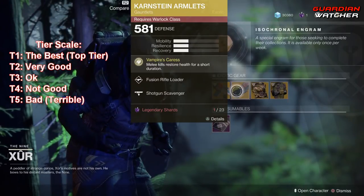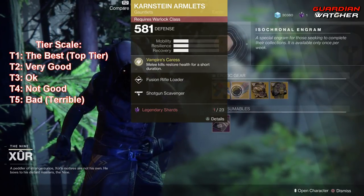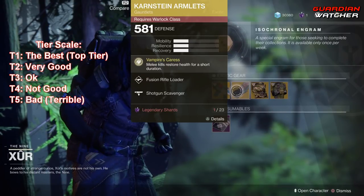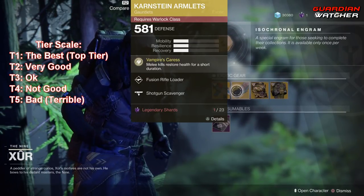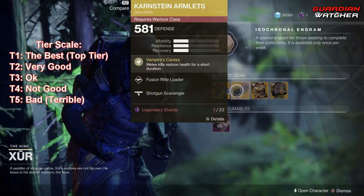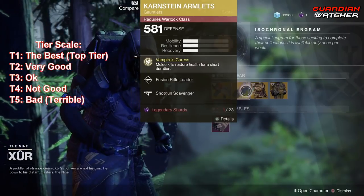I'm going to go ahead and rate this a Tier 2 in PvE, but a Tier 2.5 in PvP. It's not that bad, but I really do feel like it could be better, especially with that duration where your health is actually restored, but it's still pretty good.